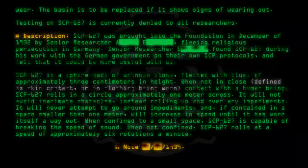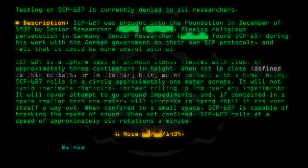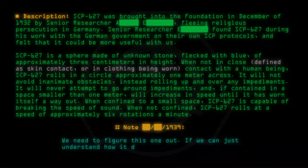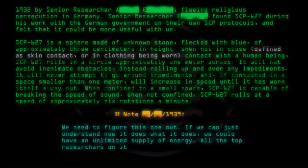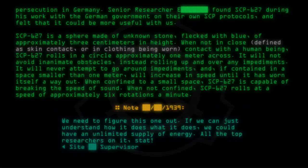Note — 1939: We need to figure this one out. If we can just understand how it does what it does, we could have an unlimited supply of energy. All the top researchers on it. Stat. — Site Supervisor